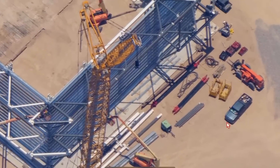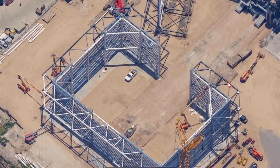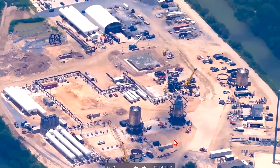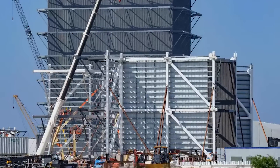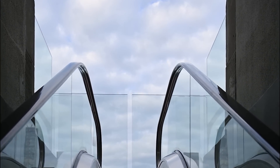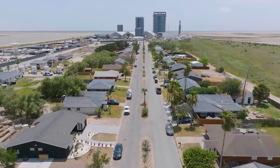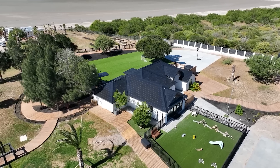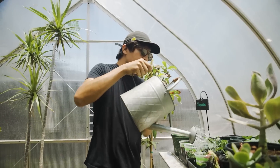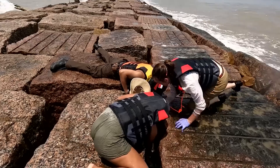A closer examination reveals the emergence of the framework for several new buildings, with sturdy steel beams positioned outlining the skeletal structure that will soon be fully realized. In addition to the structural progress, the installation of large windows on some buildings aims to create open and luminous interiors, contributing to the overall aesthetic appeal. Moreover, infrastructure development is also well underway, as evidenced by workers laying underground pipes and cables, ensuring the seamless integration of utilities within the completed buildings.